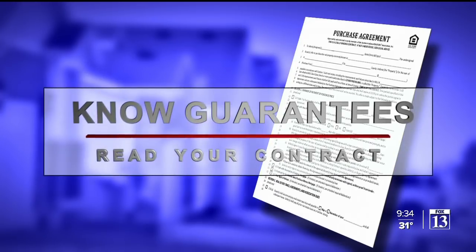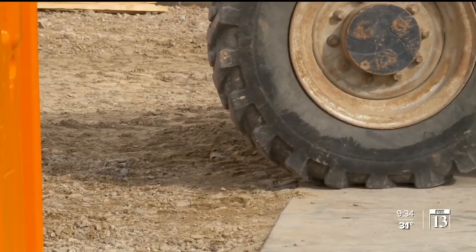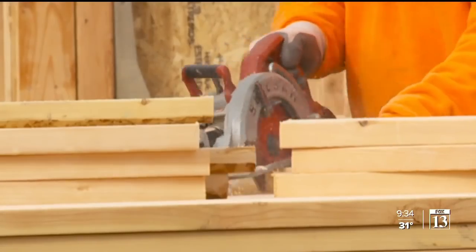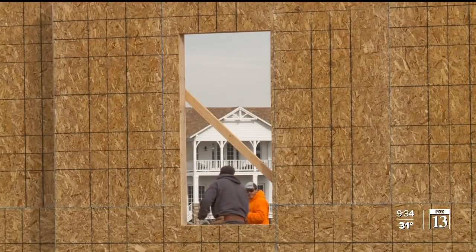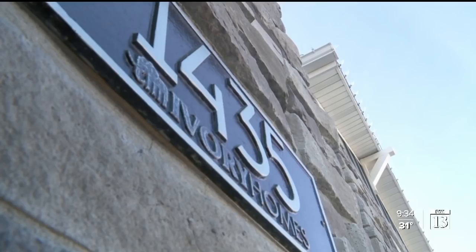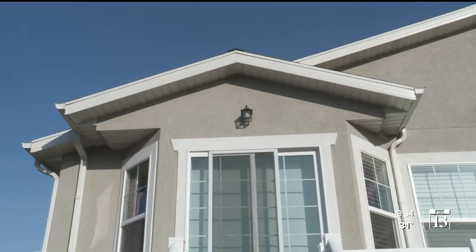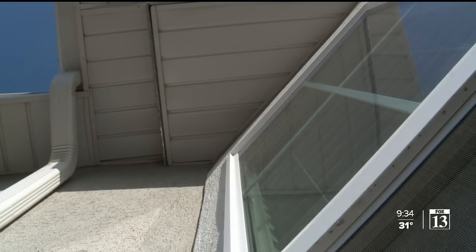He says homebuyers also need to read their purchasing contract and pay attention to what the builder guarantees. The warranty is not the friend of a home purchaser — the warranty is almost always the enemy. In Utah, most new homes come with one-year warranties. Morse says if you find defects in that first year, file a claim. David filed warranty claims with his home builder, Ivory Homes, on everything from cracked drywall to those off-centered windows. Some things Ivory Homes wouldn't fix, including those windows.